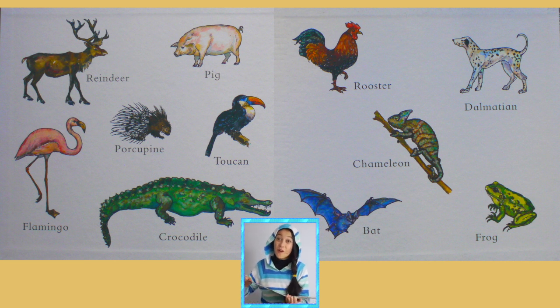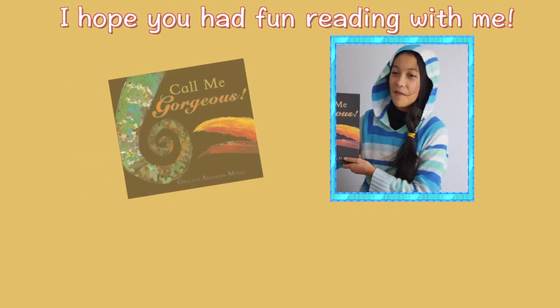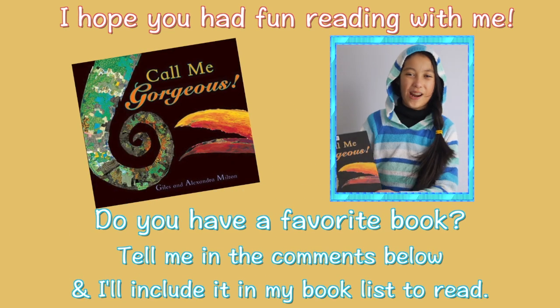Here are all the animals in its combination: a reindeer, a pig, a pink flamingo, a spiky porcupine, a toucan with its long banana beak, a sharp-toothed crocodile, a rooster, a dalmatian, a chameleon, a bat, and a froggy. Wow, that was such a cool look — I loved that gorgeous animal, she's so pretty!